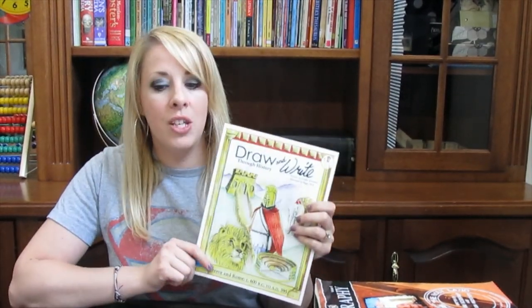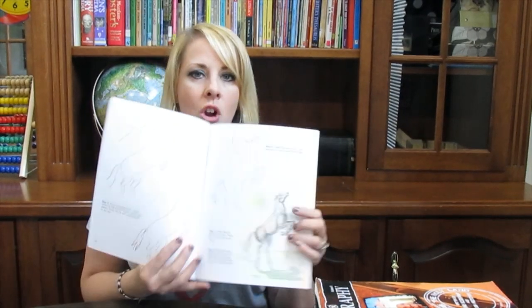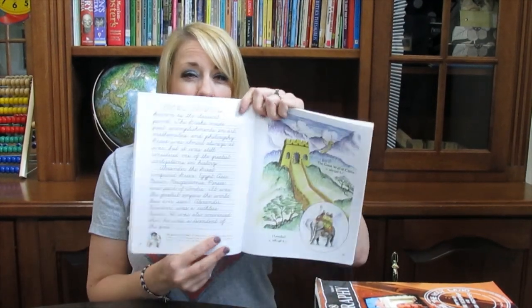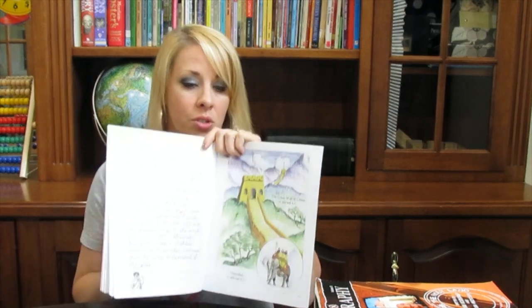Drawn Right Through History is one of the things they did for the independent history study box. It's a nice little book that teaches them how to draw certain things with a step-by-step program showing how to draw each picture. Then there's usually a story or Bible verse that goes along with the picture — and handwriting is included with the picture as well.